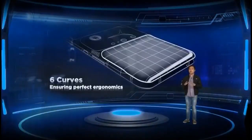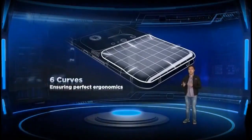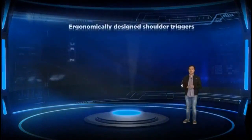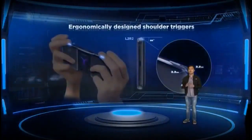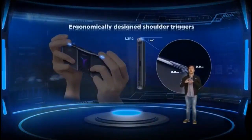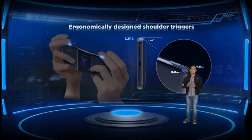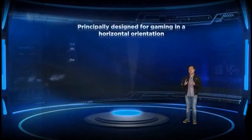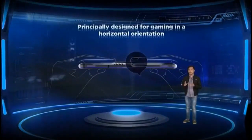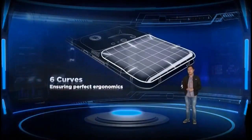These curves are designed to perfectly follow the shape of your fingers when you rest your hand at the back of the phone. This design works well also with our new and improved shoulder triggers that are now ergonomically positioned all around the Legion Phone Duel 2, helping you reach all triggers easily without much extra movement while still providing a comfortable grip, ensuring comfort for long gaming sessions.